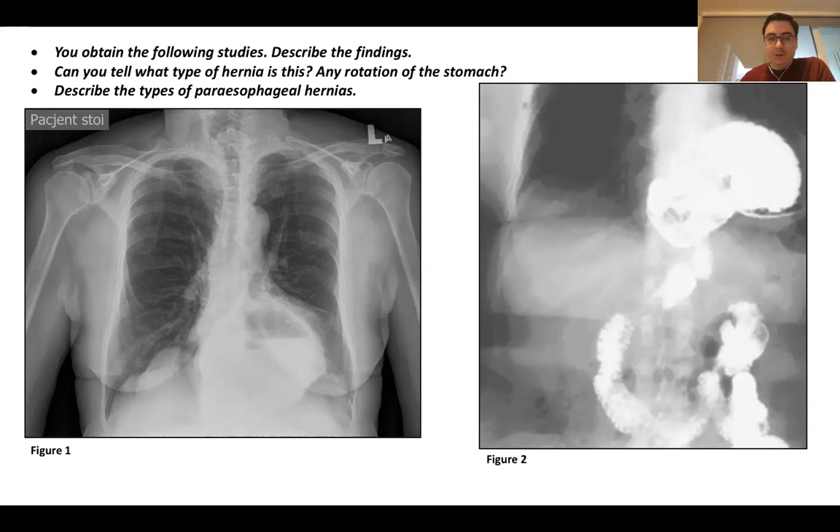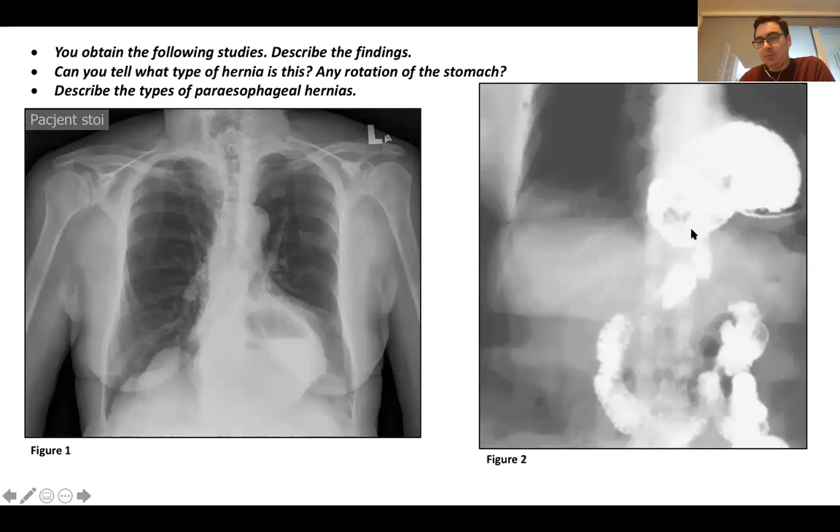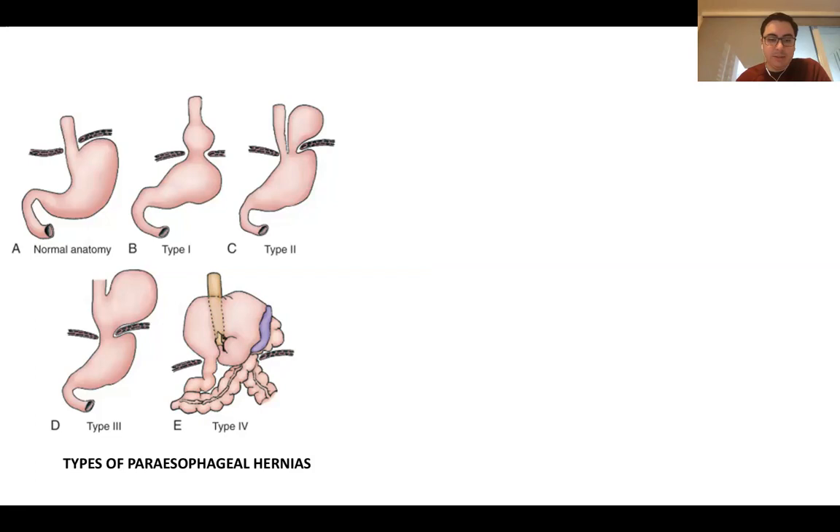Let's go over the types of paraesophageal hernias. Type 1 is a sliding hiatal hernia — the GE junction is above the diaphragm. Type 2: the GE junction is at the normal position but the fundus herniates; pure Type 2s are very rare. The bulk of what we see are Type 3s where both the GE junction and the fundus of the stomach go up. Type 4 is where other organs are involved — most commonly the transverse colon because it's attached to the curvature of the stomach, sometimes the spleen, pancreas, or small bowel.